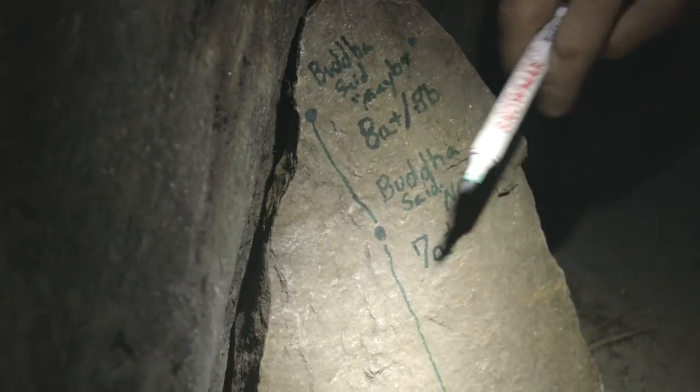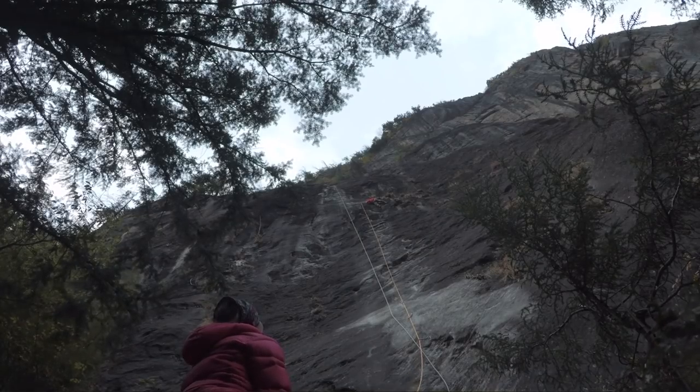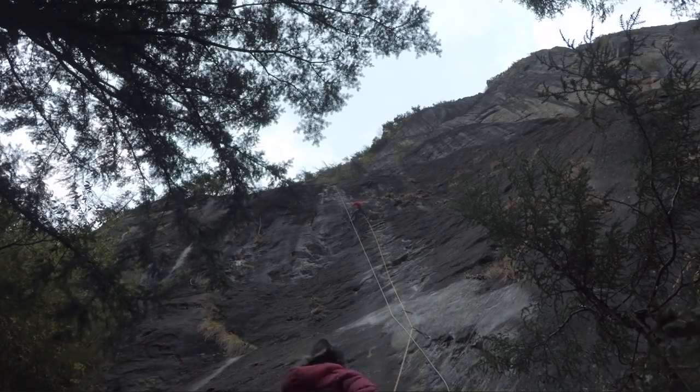This is Buddha Said No, 7A plus to the first anchor. And then Buddha Said Maybe Project, estimated 8A plus to 8B to the last anchor.